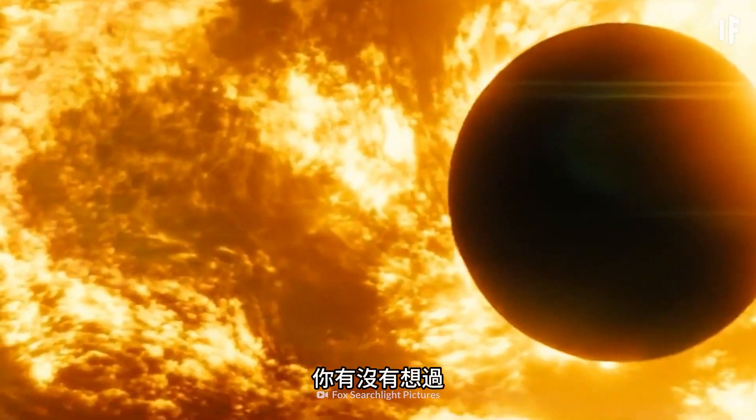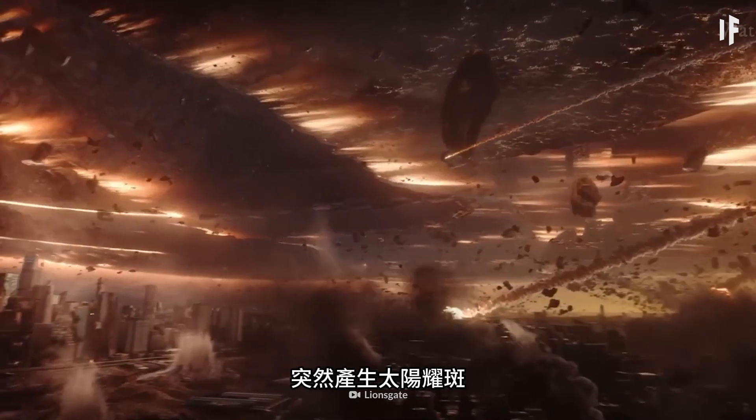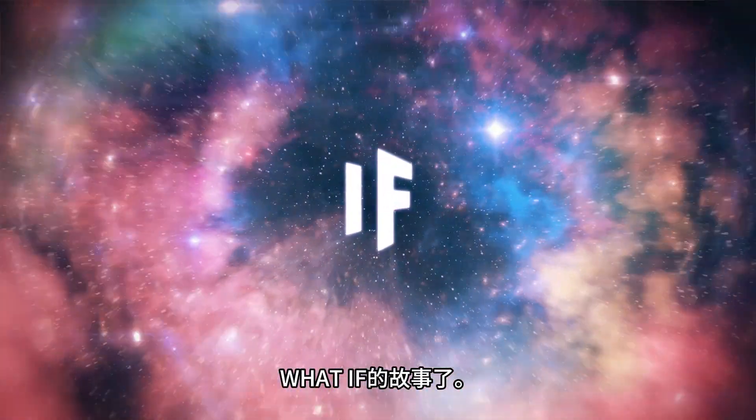So there you go — this is what happens when moons and other celestial bodies cover up the sun. Have you ever thought about what would happen if the sun suddenly produced a solar flare headed right for Earth? Well, that sounds like a story for another 'What If?'